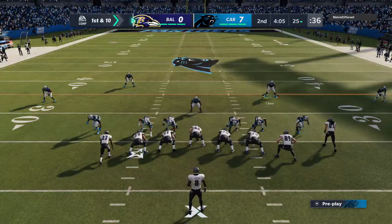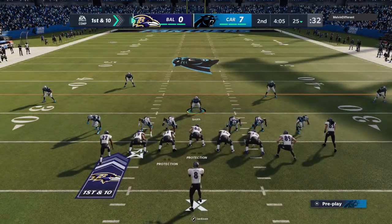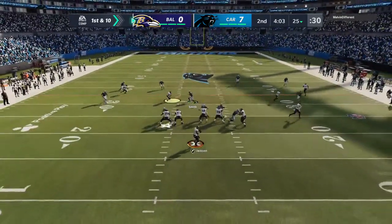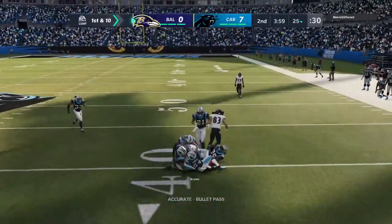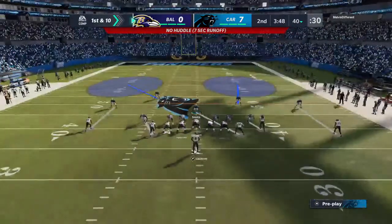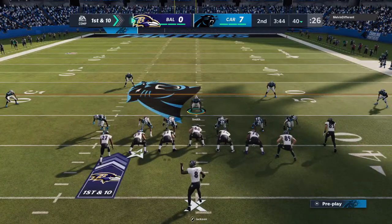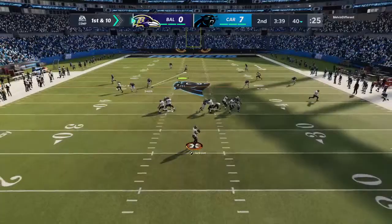The Ravens offense set at the line for this next drive. And last time this unit was out here, a costly turnover turned into six points. They've got to make amends. How many times have we sat in meetings with coaches and used the term complementary football? Offense take care of the defense, defense take care of the offense. That didn't happen on the last possession. This is a chance for them to pick themselves back up and help their team. We'll see if they can recoup and recover.